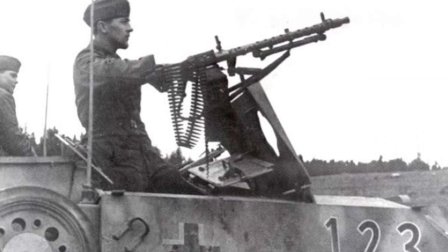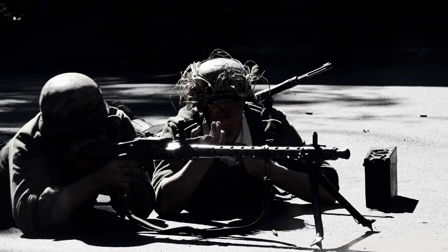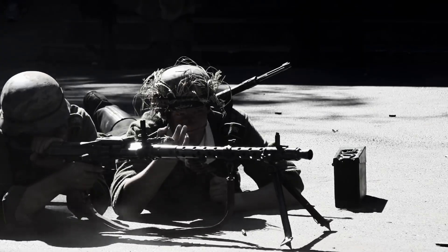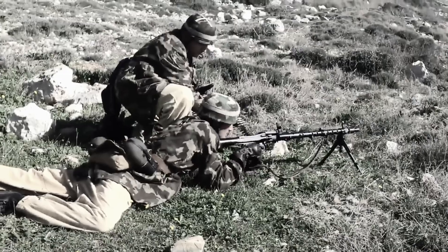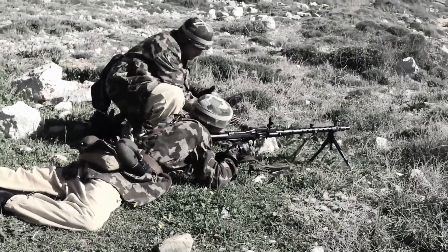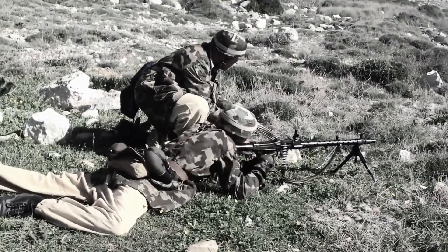The MG34 had a unique fire selector system, which was actually a dual-trigger mechanism. Pulling the upper portion of the trigger fired single shots, while pulling the lower portion engaged fully automatic fire. Early versions even had an adjustable rate of fire, with a device allowing the gunner to switch between 600 and 900 rounds per minute. However, this feature was quickly removed, as it was too complicated and impractical in combat.